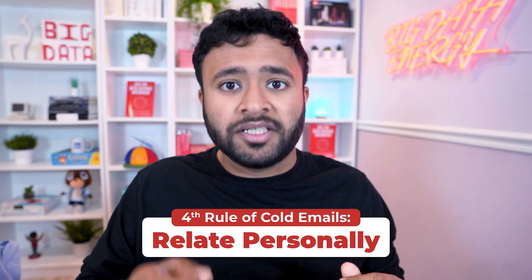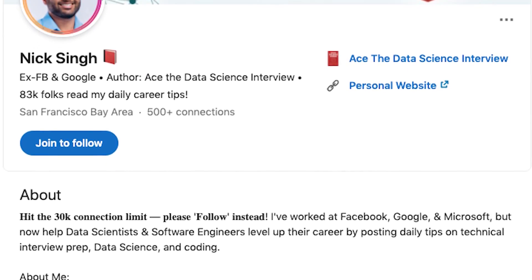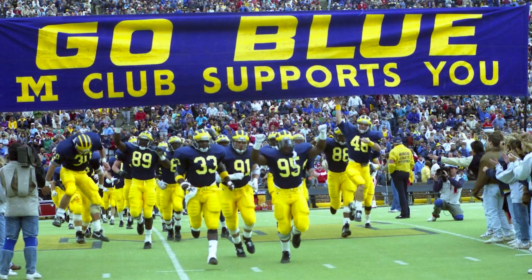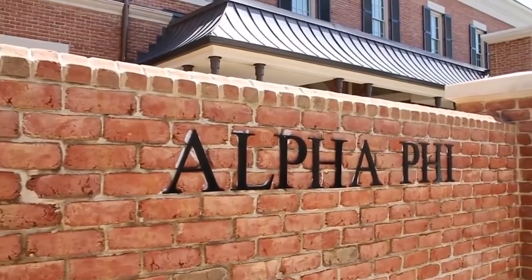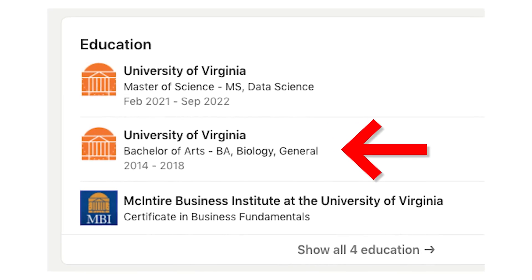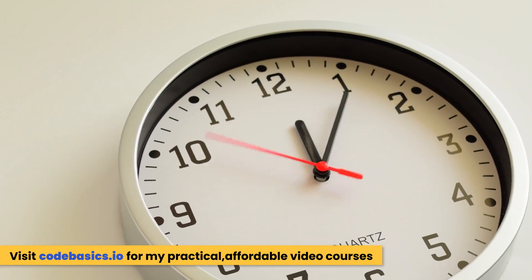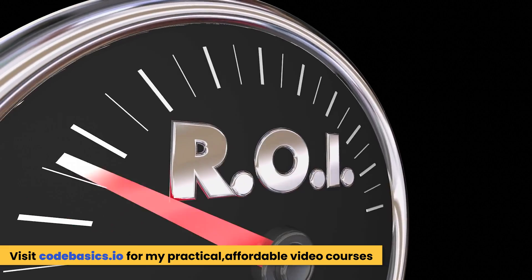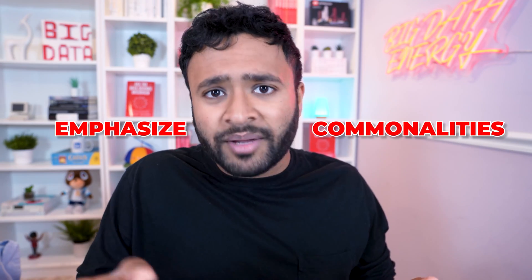If you do have substance, combine it with the fourth rule: relate personally to the hiring manager or recruiter to really set yourself apart. Go on LinkedIn and look for similarities. If you both graduated from Michigan, drop a 'Go Blue' in the email. If you're both in the same fraternity or sorority, lead with that. If you're transitioning from biology into data and the hiring manager studied public health, mention the coincidence. These extra five minutes spent personalizing the email have massive ROI because they show the recipient this isn't spam — it's genuine, thoughtful outreach.